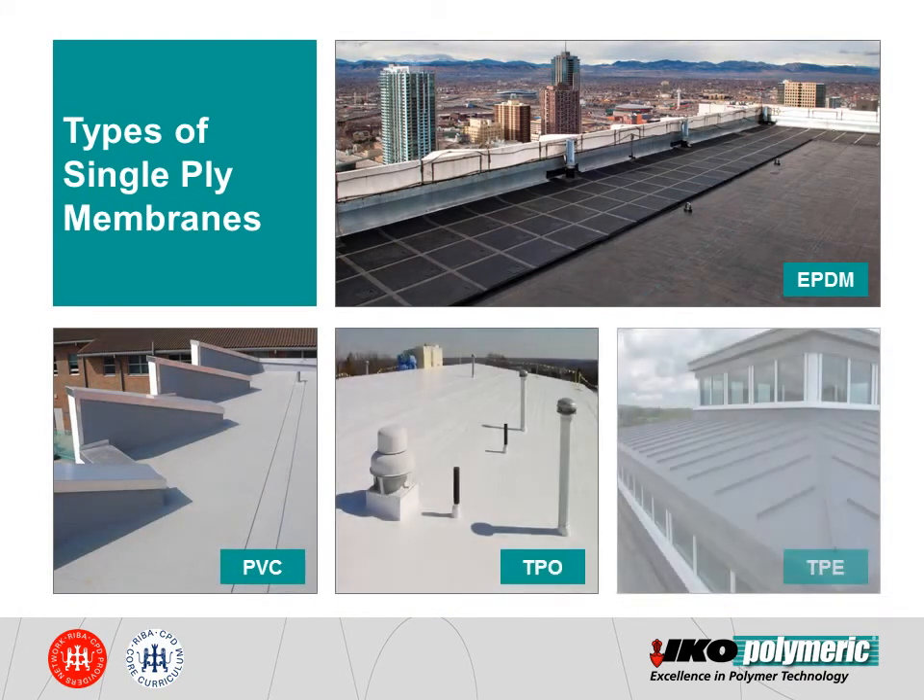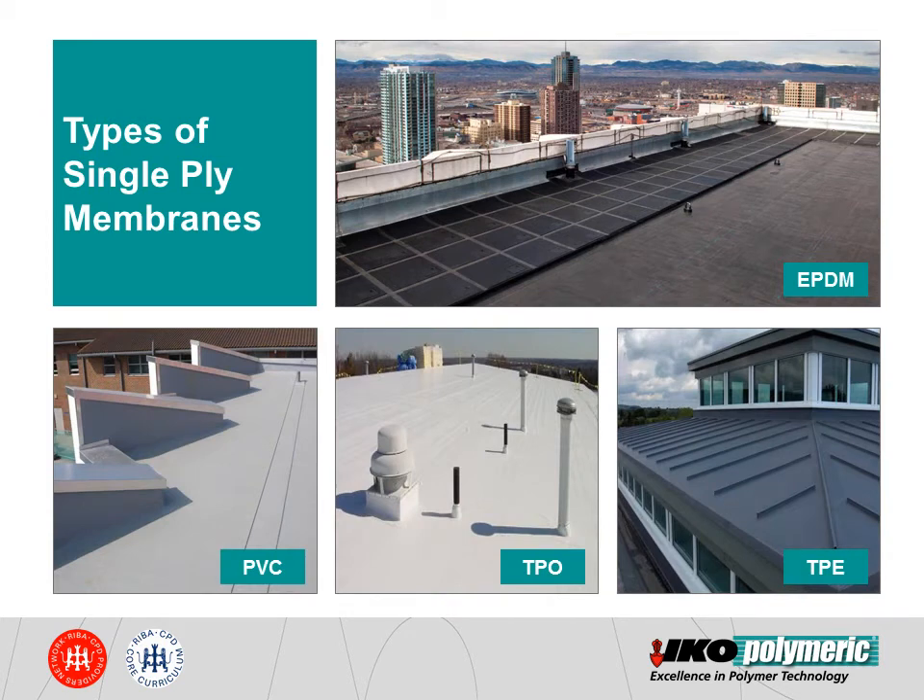Types of single-ply membranes. Although they can look very similar, there are different variations of single-ply membranes and it is usual to come across various membrane types in different markets. For example, elastomeric membranes such as EPDM are commonly used in the North American market. Thermoplastic membranes such as PVC dominate the European market thanks to their flexibility and sleek finish. All these membranes can be mechanically fastened or adhered.